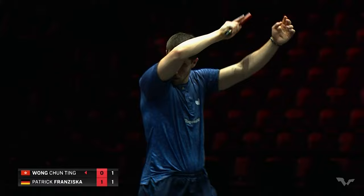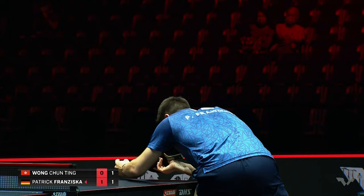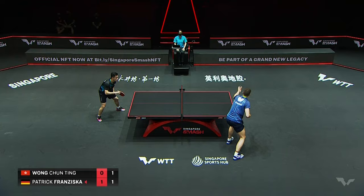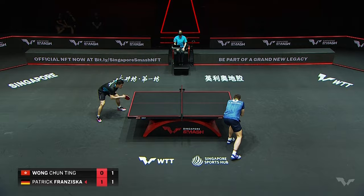Just clipping the net along the way, but it's Franziska wins a point. I think for me, Wang Chunting is going to have to be clever about the in-and-out game. Patrick Franziska's good a step or two behind the table and inside, but when he's back, you can't give him the ball there. Easier said than done — once the power's turned on, it's very difficult to slow the game down.